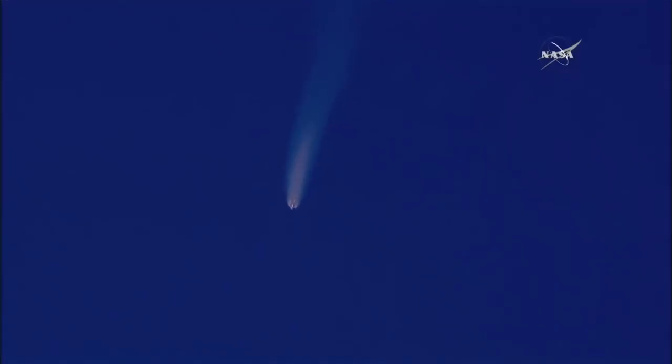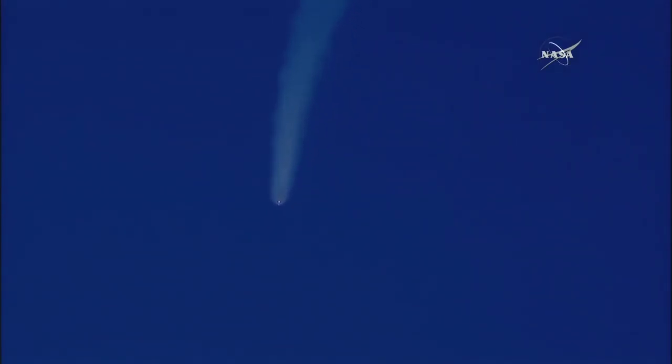About 30 seconds away from MECO. One second later, the first stage will separate. Ten seconds away from MECO. MECO — we have confirmation of main engine cut off. Stage separation is confirmed.